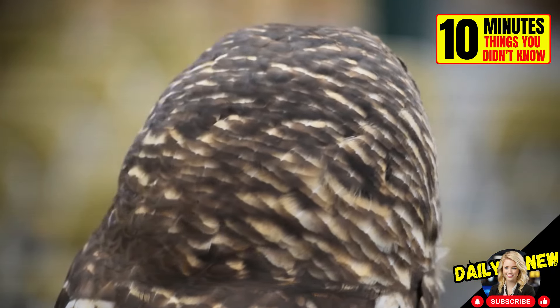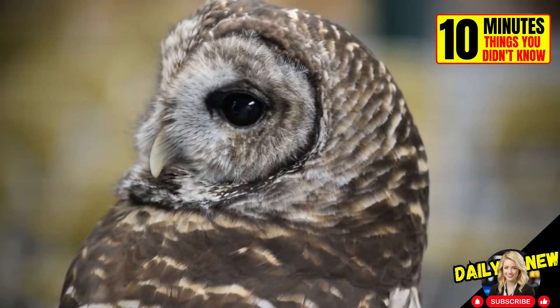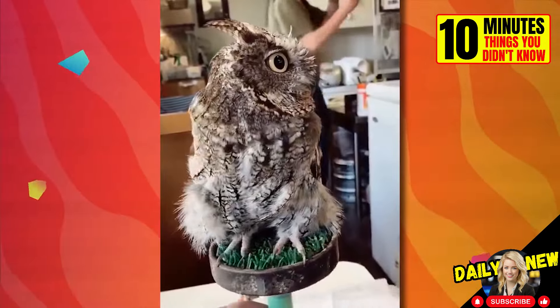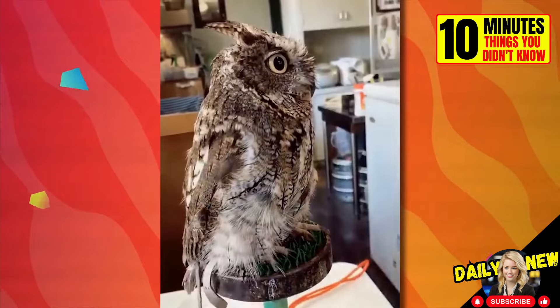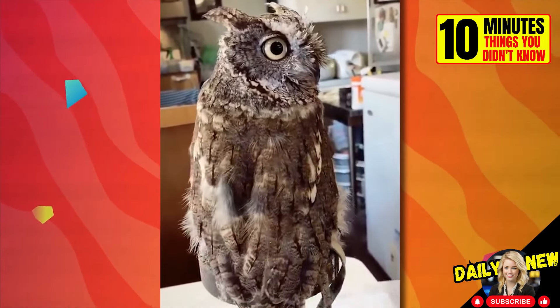Owls don't need eyes in the back of their heads to see what's behind them. If they want to, they can turn their heads up to 270 degrees without moving their bodies. See how, even though they are moving it, their eyes never leave their target. This is truly impressive.